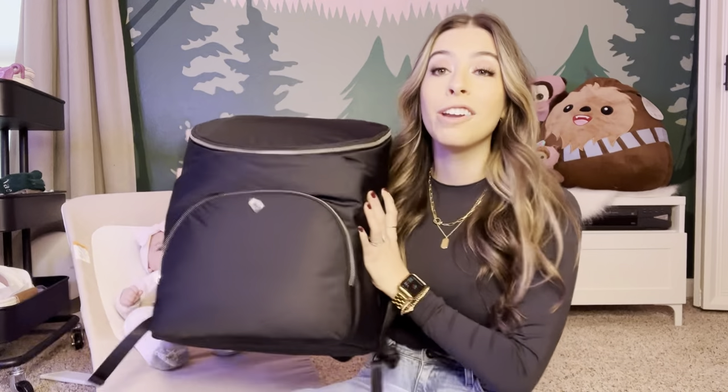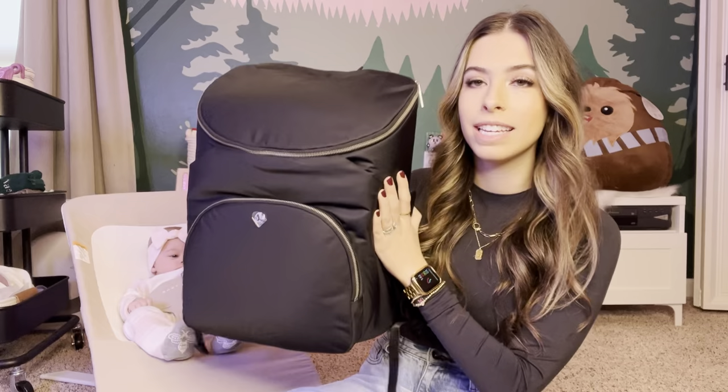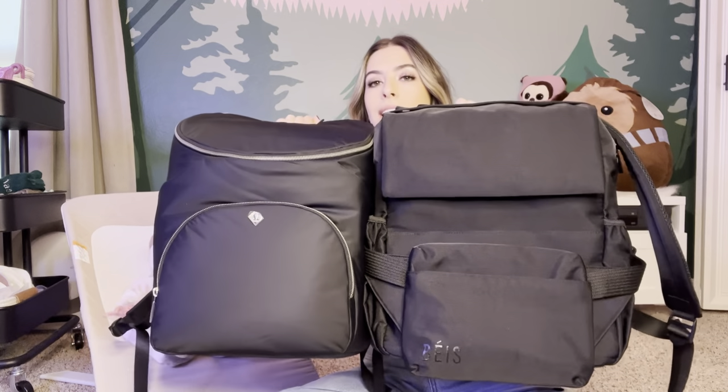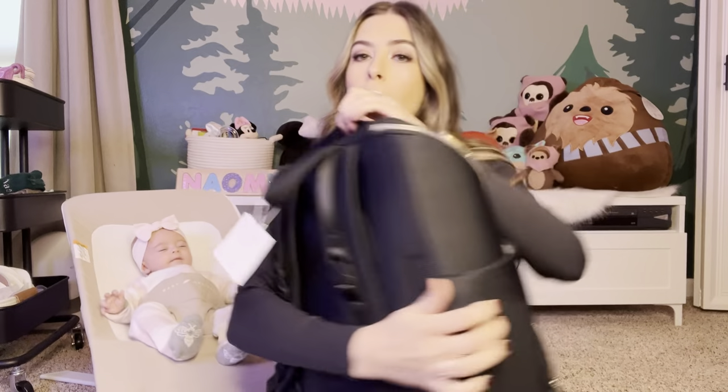Let's get to the review. Here is the Lululemon bag. I can hold it side-by-side with the Beis bag so you can see the size comparison. The Beis bag is slightly bigger in height, while the Lululemon bag looks a little bit wider — but they're very, very close. The Lululemon bag has a large opening up top and a big pocket in the front, plus a small zipper pocket.